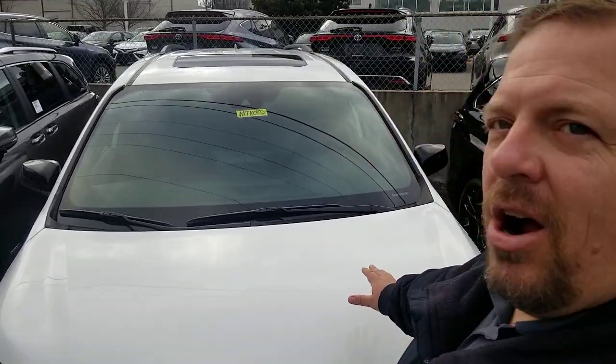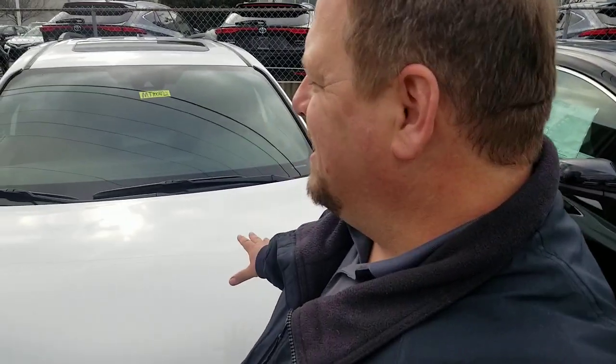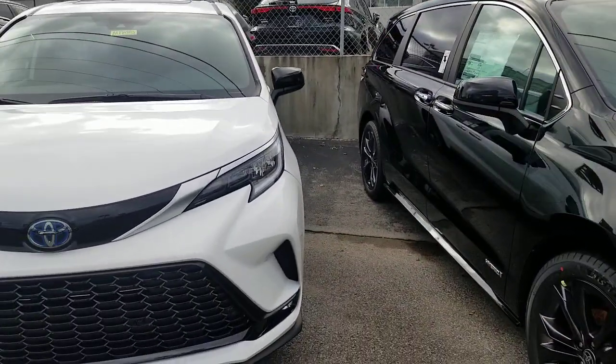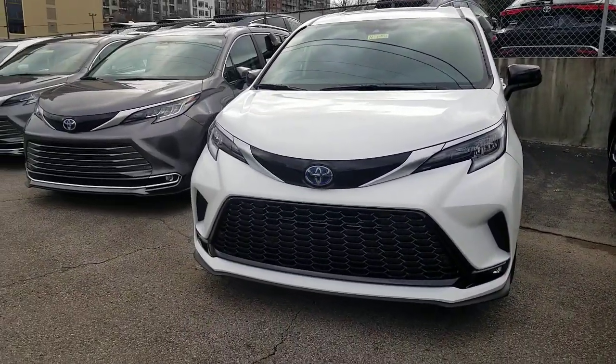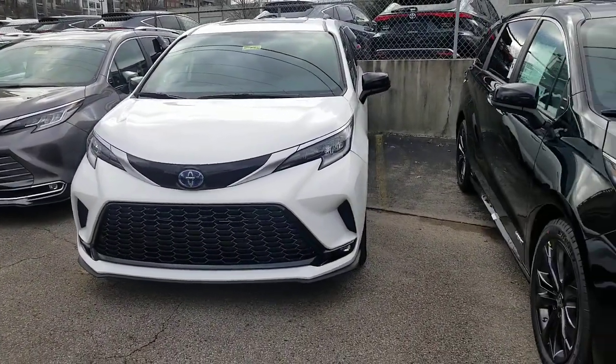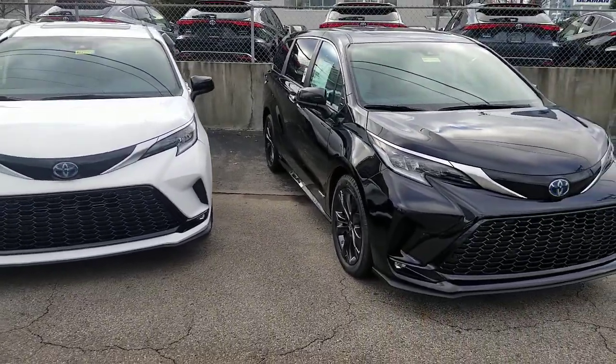Hey guys, Steve Waltz here at Beema Toyota in downtown Nashville. I wanted to show you some things on the XSE — this is the 2021 all-hybrid Toyota Sienna, a beautiful car. What I'm going to show you today is the two interiors that are available on the 2021 XSE, and I've got them both sitting right here together.